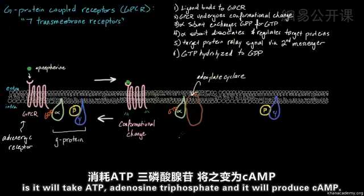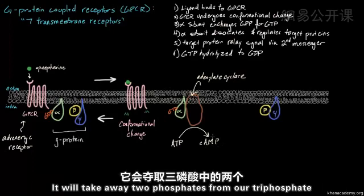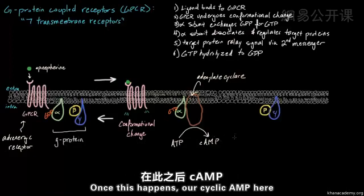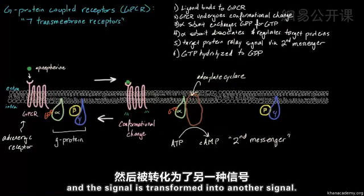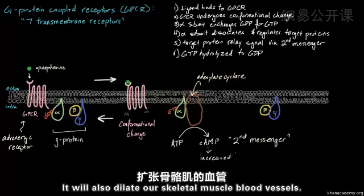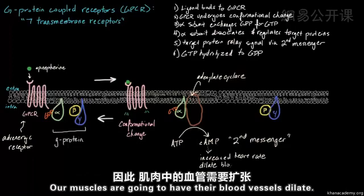What the adenylate cyclase does is take ATP — adenosine triphosphate — and produce cyclic AMP — cyclic adenosine monophosphate. It removes two phosphates, converting triphosphate to monophosphate. This cyclic AMP is what we call a second messenger. Our signal, epinephrine, goes through this entire process and is transformed into this cyclic AMP inside our cells. The cyclic AMP will then tell our cell to do things like increase heart rate, dilate skeletal muscle blood vessels — because in fight-or-flight we need our muscles ready.